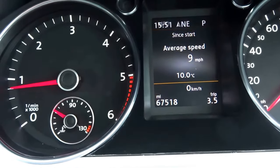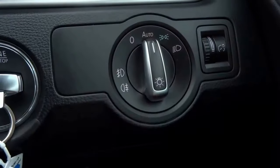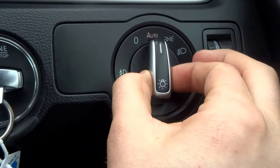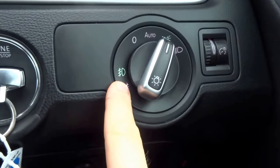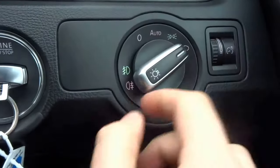The car comes with lumbar support as well. It has automatic headlights — simply switch it to auto and you never have to touch it again. Turning it one click gives you your front fog lights, and then another click gives you your rear fog lights.